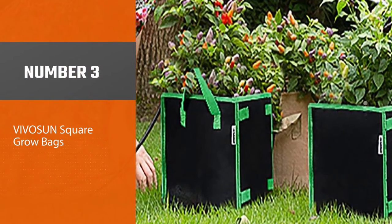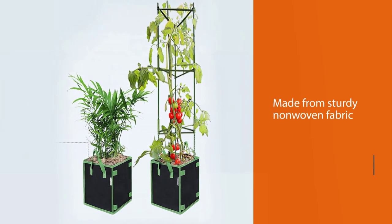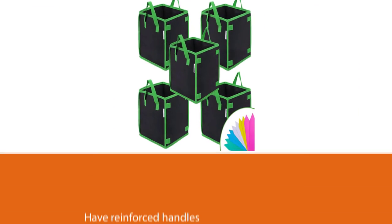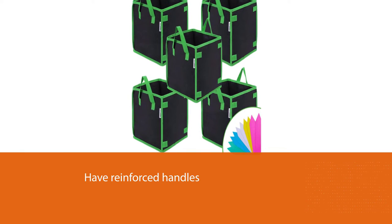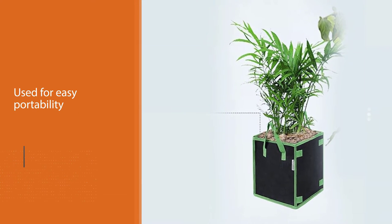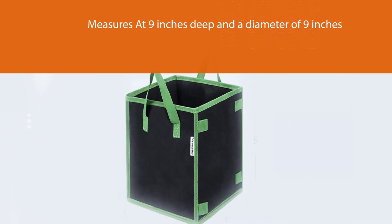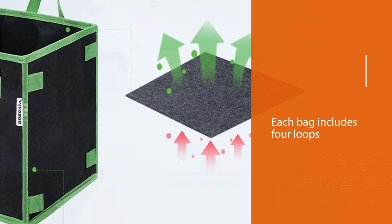Number three: VIVOSUN square grow bags. VIVOSUN's 3-gallon grow bags are made from sturdy non-woven fabric and have reinforced handles for easy portability. At 9 inches deep with a 9-inch diameter, these grow bags can house spinach, radishes, peppers, and other vegetables, as well as herbs and flowers. Each bag includes four loops for inserting sticks or poles to support the plants, and this set is sold as a set of five bags.